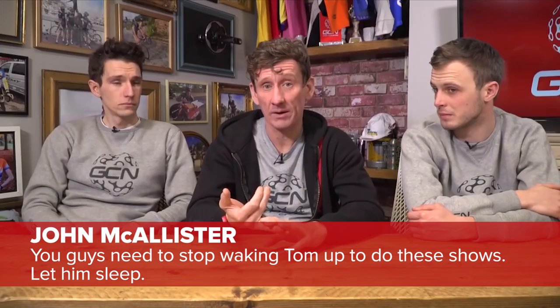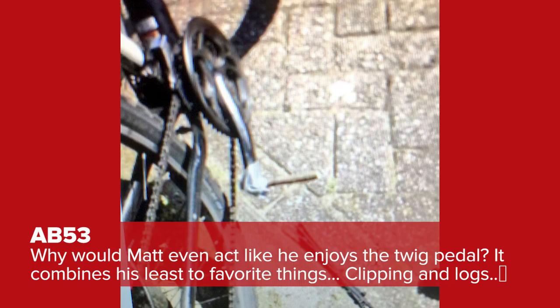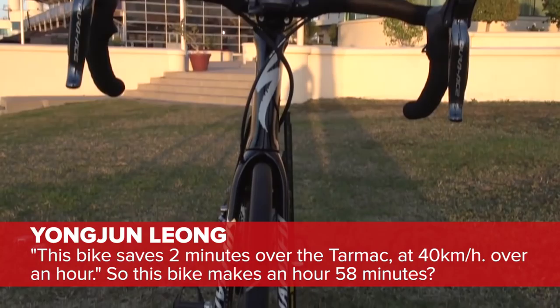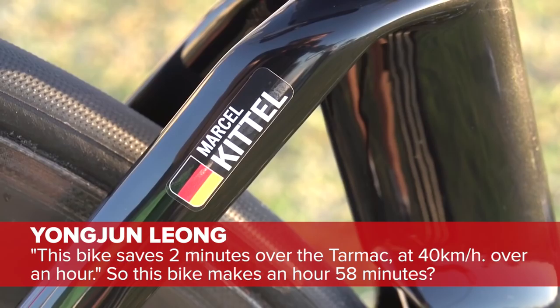Time now for Comment of the Week. First off the bat, from John McAllister, posted under last week's show: 'You guys need to stop waking Tom up to do these shows. Let him sleep.' Also last week's show was AB53. 'Why would Matt even act like he enjoys the twig pedal? It combines his two least favourite things — clipping in and logs.' I wasn't acting, I actually thought that was a great piece of tech. Finally, Yong-Jung Leung under the Marcel Kittel Pro Bike has a problem with Dan's maths: 'This bike saves two minutes over tarmac at 40k an hour over an hour — so this bike makes an hour and 58 minutes.' I'll admit my logic didn't make any sense there whatsoever.